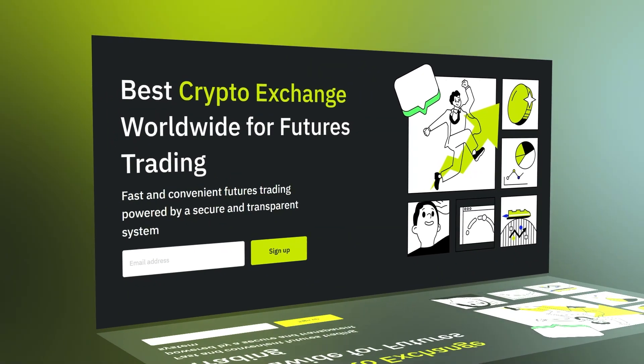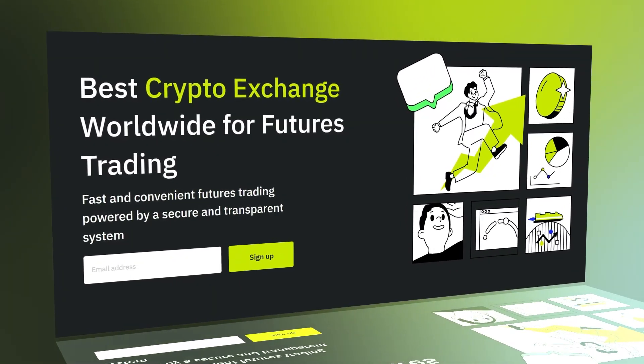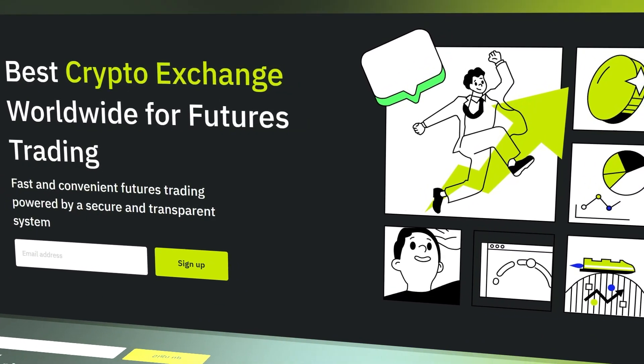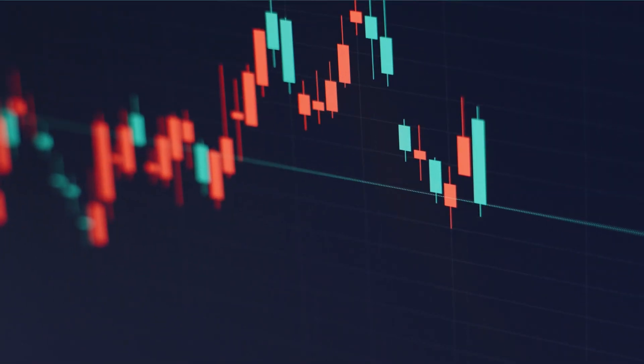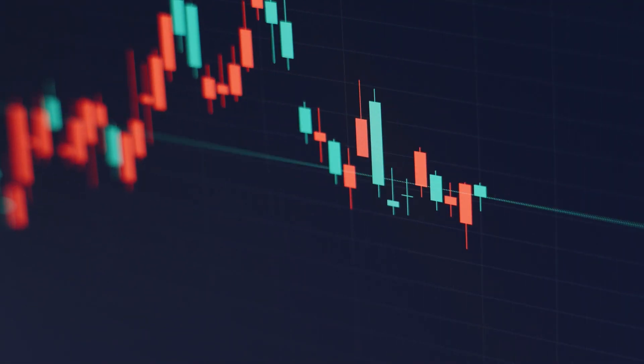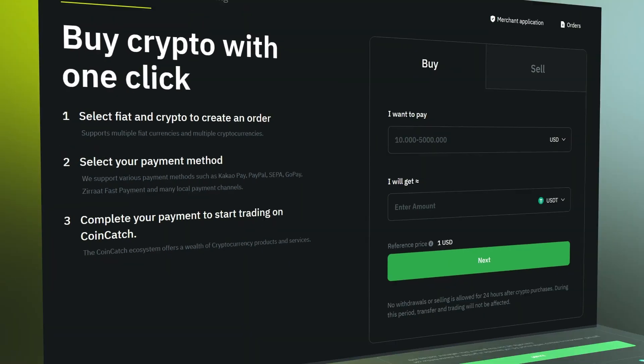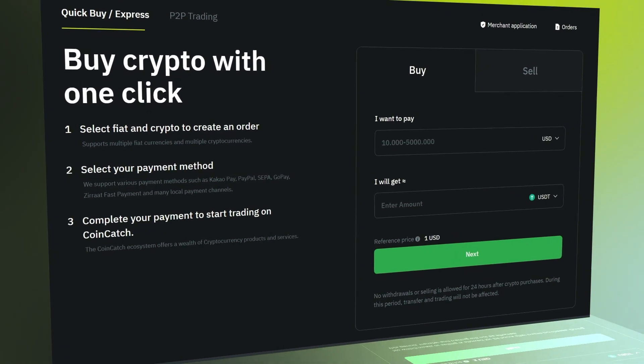CoinCatch offers convenient features and trading powered by a secure and transparent system, available on desktop, iOS, and Android. They also offer up to 120 times leverage — which 99% of you have no business using. Leverage can be risky and only experienced traders should consider it. Most of us trade spot markets or use two to three times leverage at max, so be cautious.